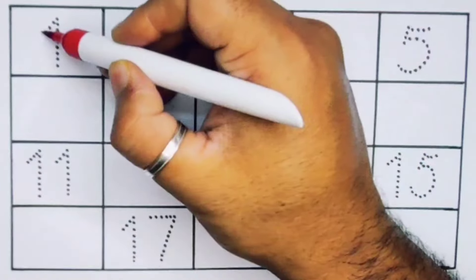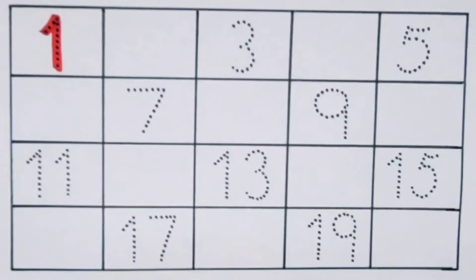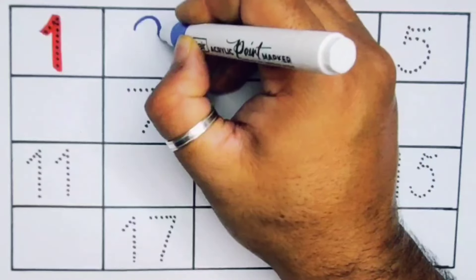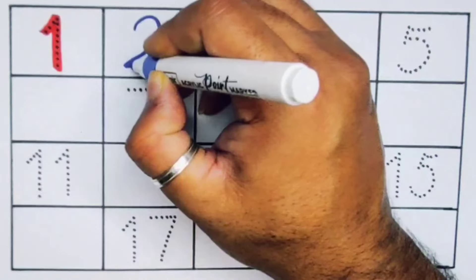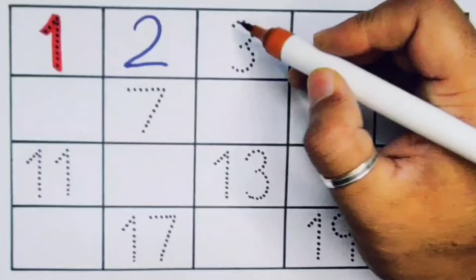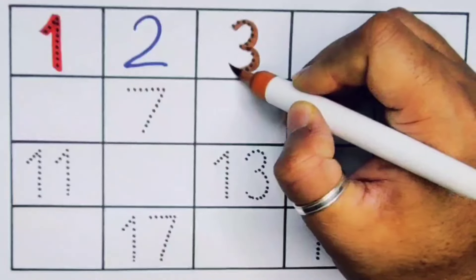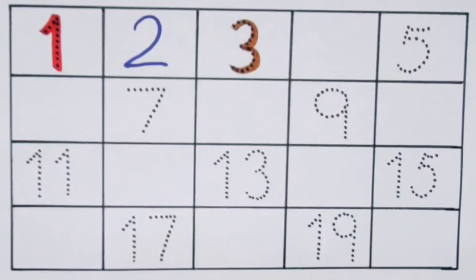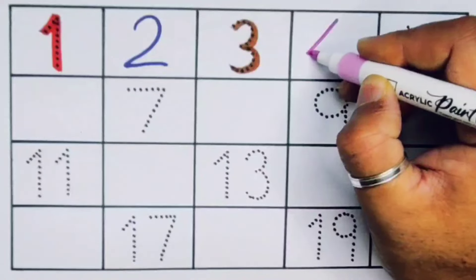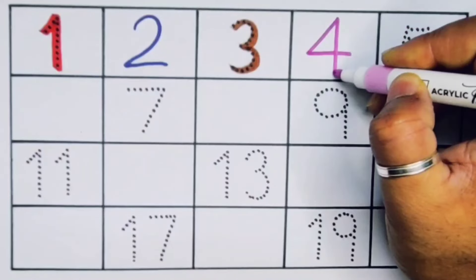Number one, number two, number three, number four.